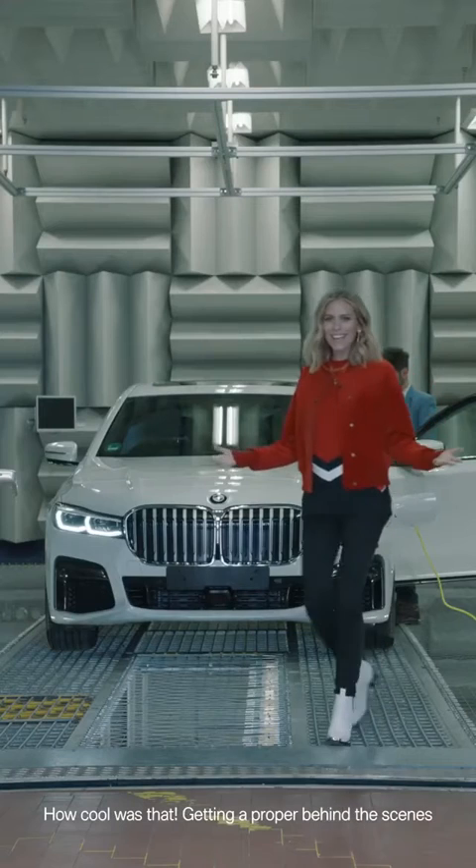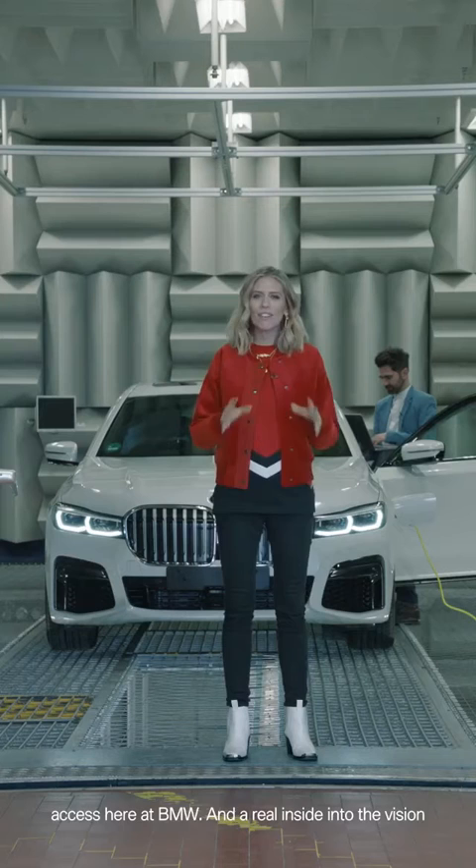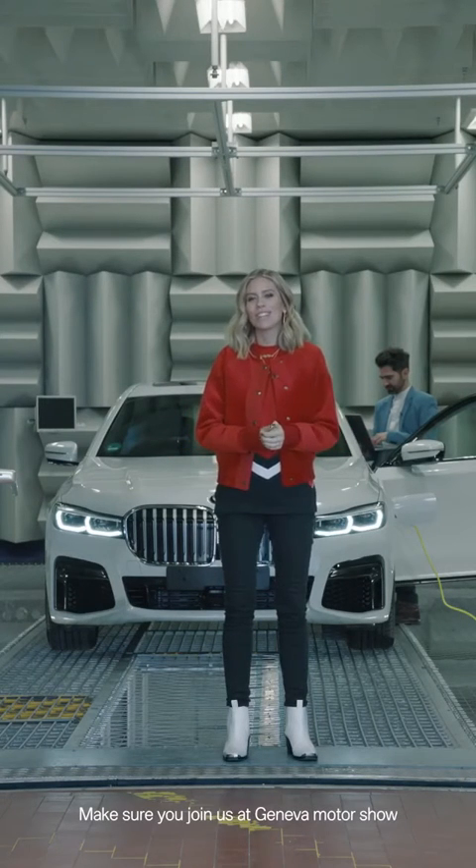How cool was that — getting proper behind-the-scenes access here at BMW and a real insight into the vision of the future and the plug-in hybrids. Make sure you join us at the Geneva Motor Show to find out more.